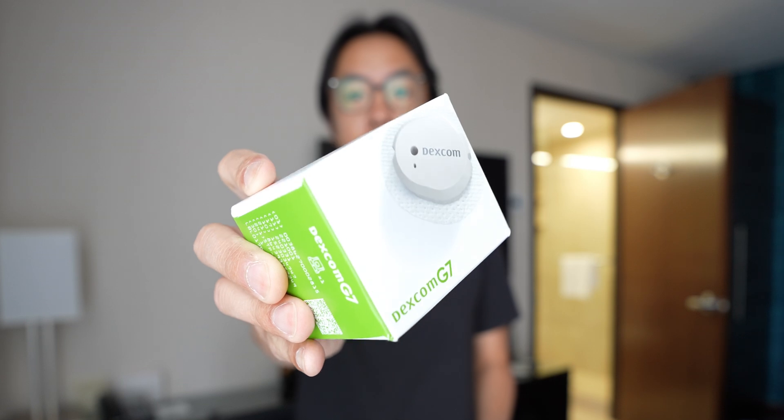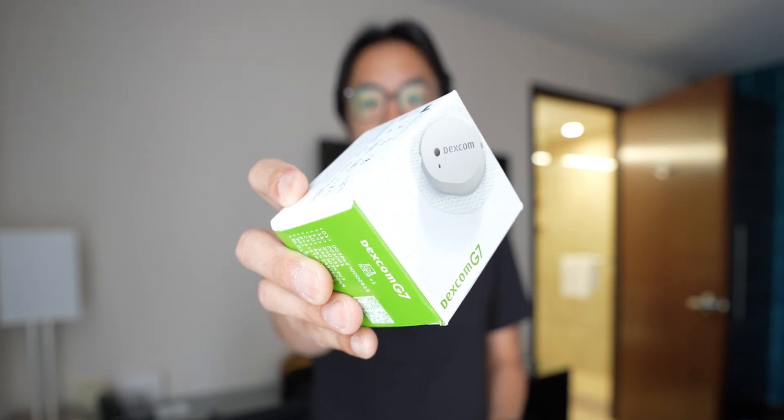Hey, it's Joshua Vergara — what's going on everybody? Let's talk about how the Dexcom CGM helps me stay on top of my health while on the go. Before we get started, I want to give a big thanks to Dexcom for having me as one of their Dexcom warriors.